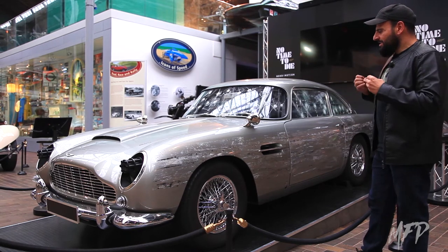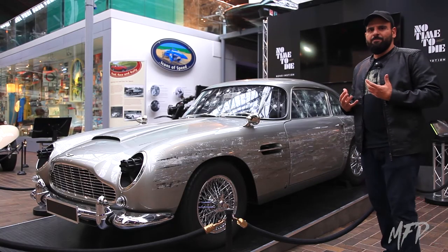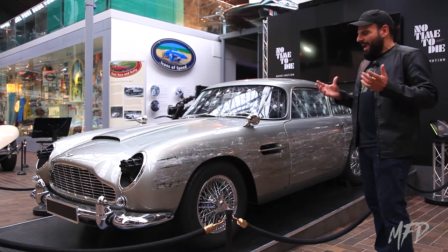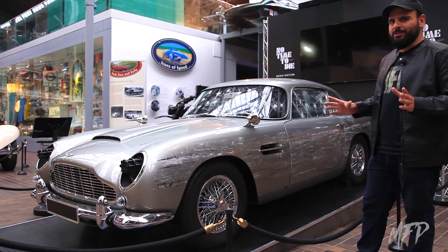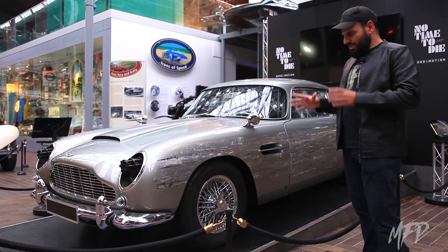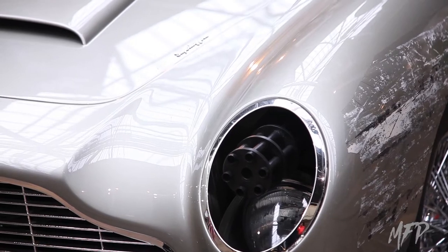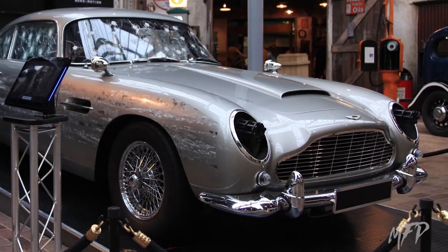In No Time to Die, it was one of the best sequences to see this car go up against two Jaguar XFs. After all these years, this car still has that appeal — from 1964, it has not lost pretty much any of its charm. This exhibition is just a splendor to see up front and up close. Although this is not a genuine DB5 — it was manufactured by Aston Martin for the film itself — it is a screen-used James Bond car, and just knowing this car is here to see is something to behold.